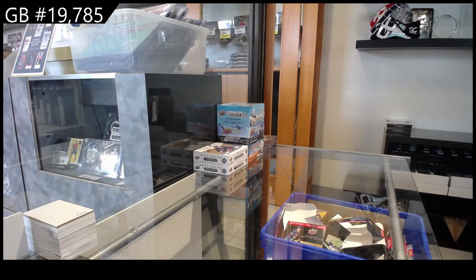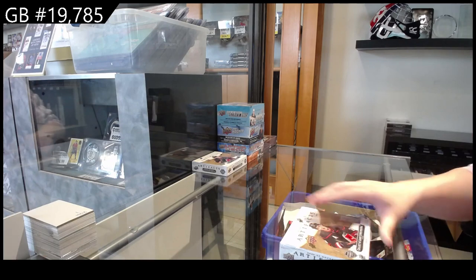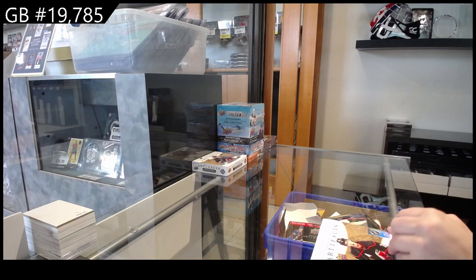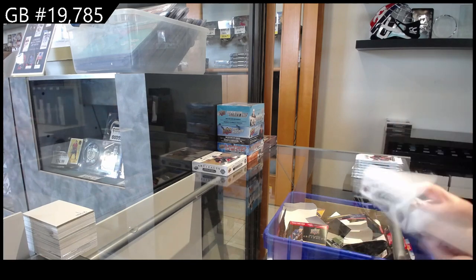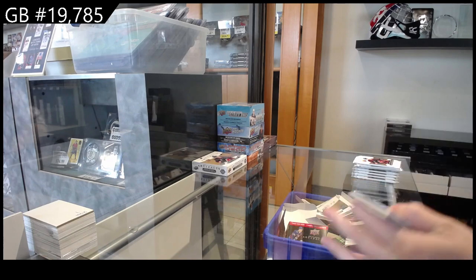It's a group break at $19,785. We've got the 2223 UD Artifacts Break. We are going to be, for the most part, probably giving most of the spots away, but it is roughly valued at $1,500. So it is a big boy. I don't know if there will be any spots available for purchase, though. I think the goal is giveaways for now.